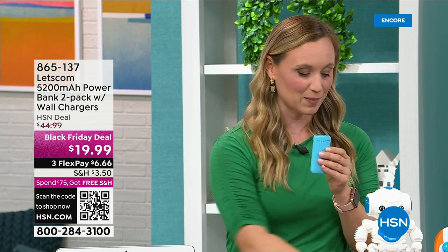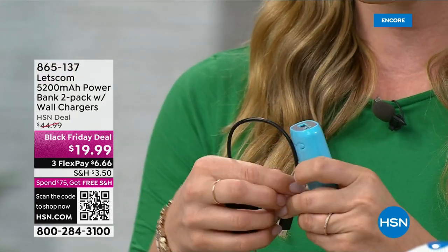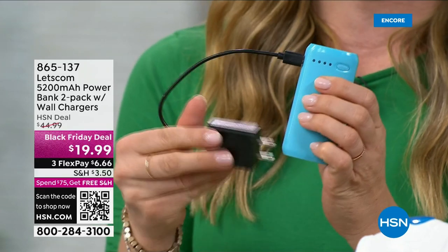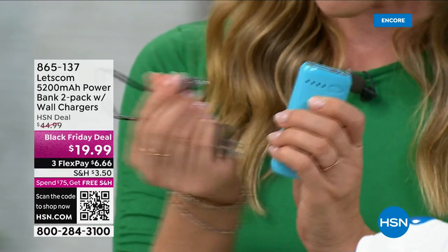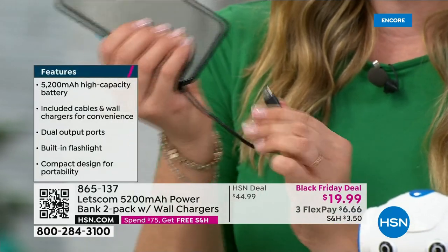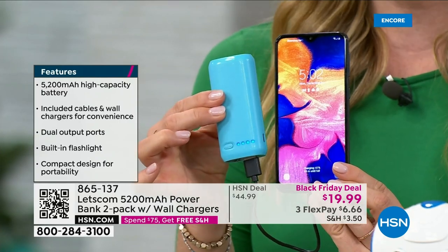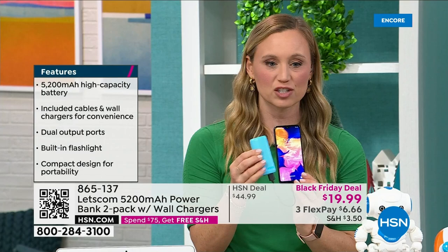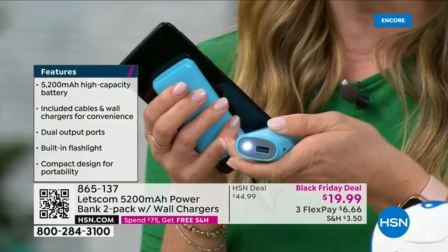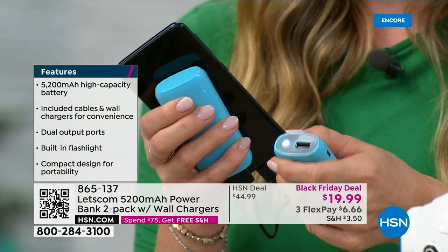Every unit comes with the wall block and the charging cord — it's USB to USB-C. The USB-C input is on the side. When you get this home, you can power it up in the wall and you can forever be recharging your charger. When you want to charge your devices, you just plug it in. This Android phone takes USB-C, so I'm using the cord that comes with it. You don't need to press a button — it automatically starts charging. And it's a twofer because it's also a flashlight.